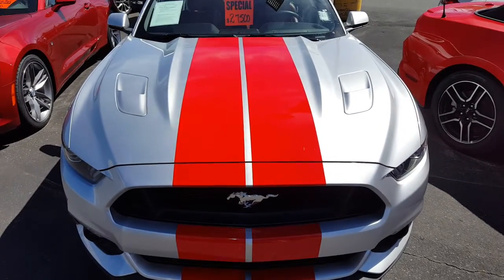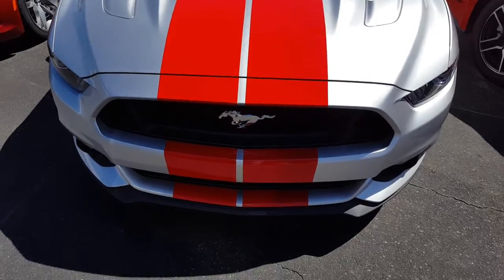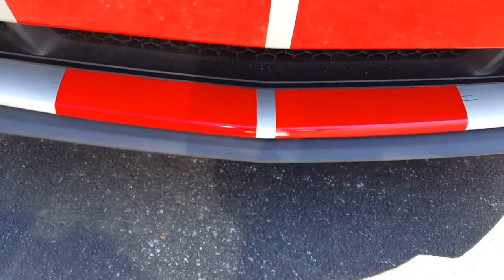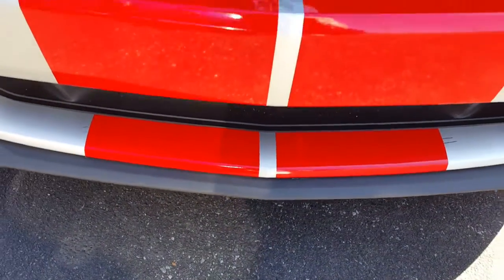It might be one of those vinyl wrap places that did this, but they cut it pretty good. It's a nice job — they lined it up perfectly.